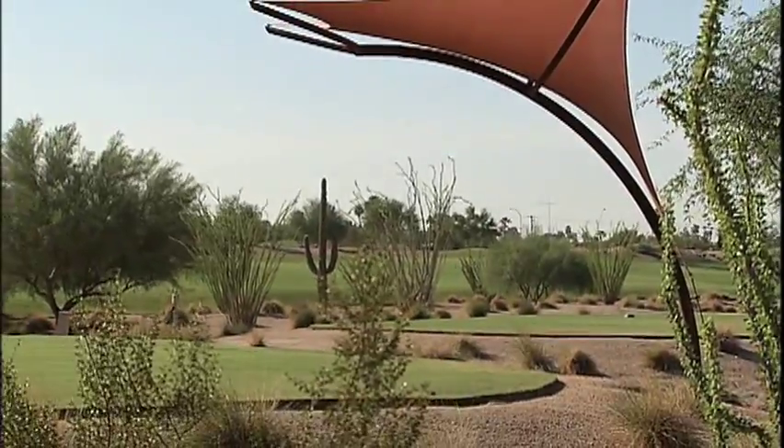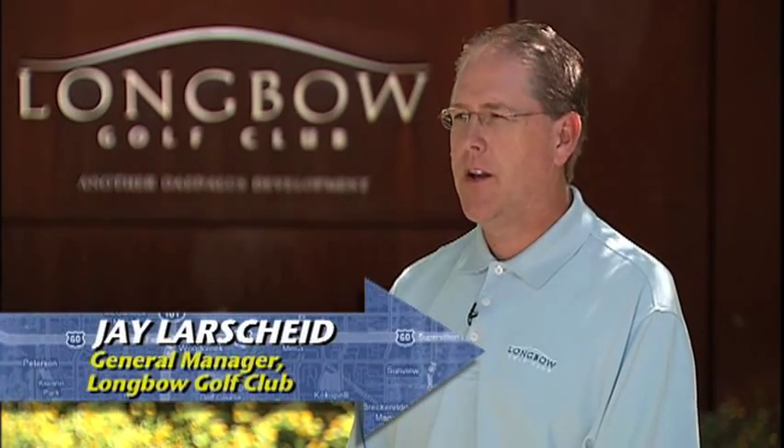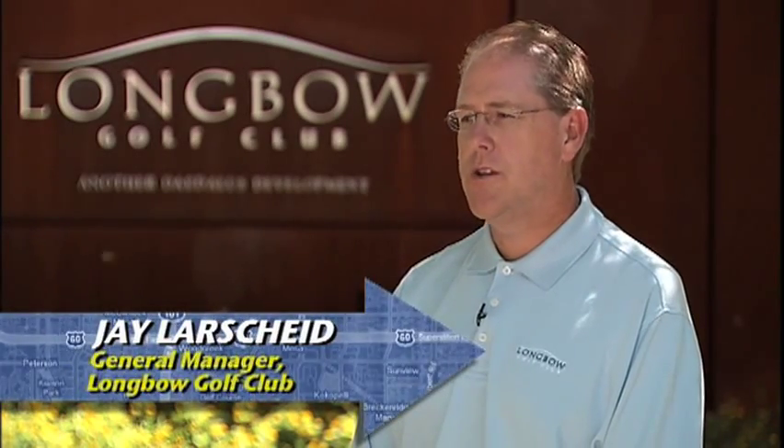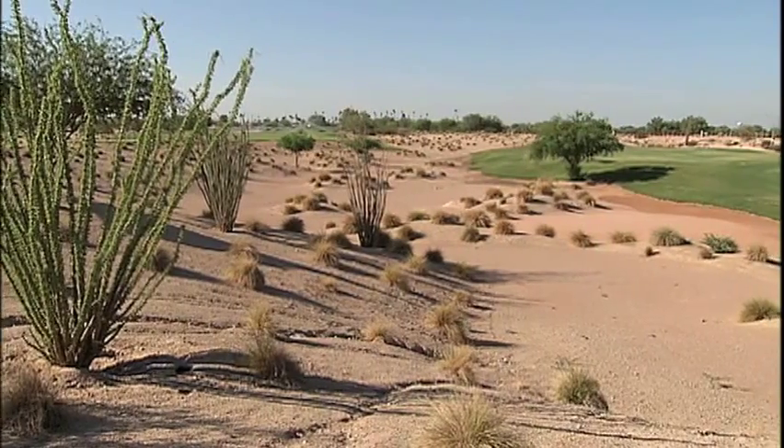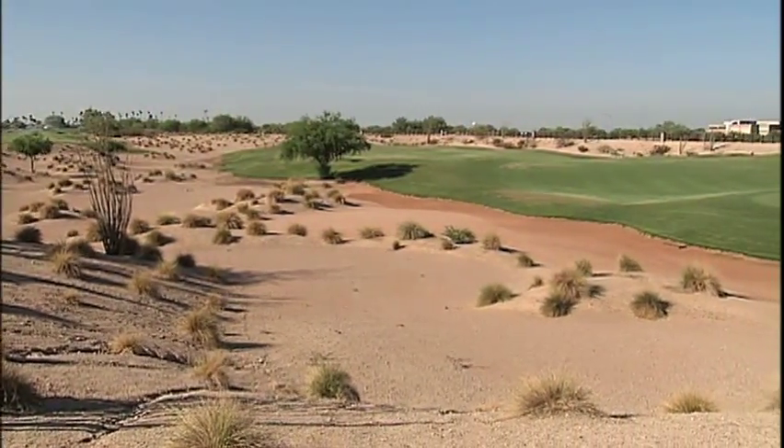The first thing that we noticed was when the new golf course was done, how many comments we had about the views and what a great job he did with being able to enhance Red Mountain and all the mountains around us. He did a really good job aesthetically of bringing in the desert that we have out here.